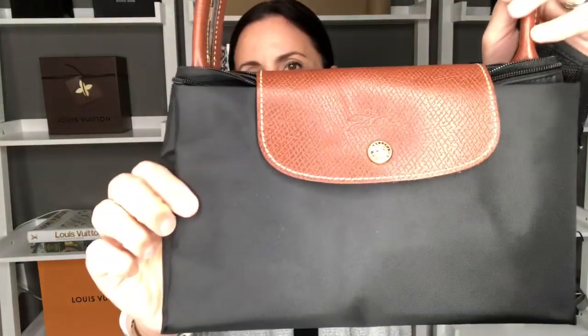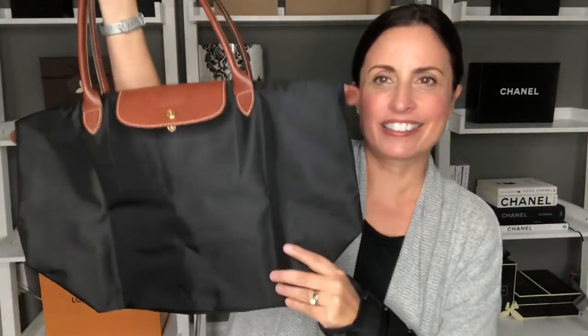This is my Les Pliages by Longchamp and I love this bag for travel. I keep this bag folded up as you can see and I usually will stick it inside of a suitcase when I am traveling and I know I want to bring some things back, or that I want to have a tote with me to take to the beach or carry when I'm going shopping. So that is my Les Pliages.